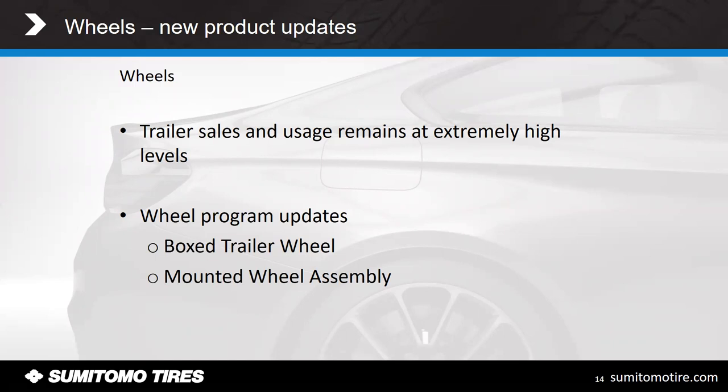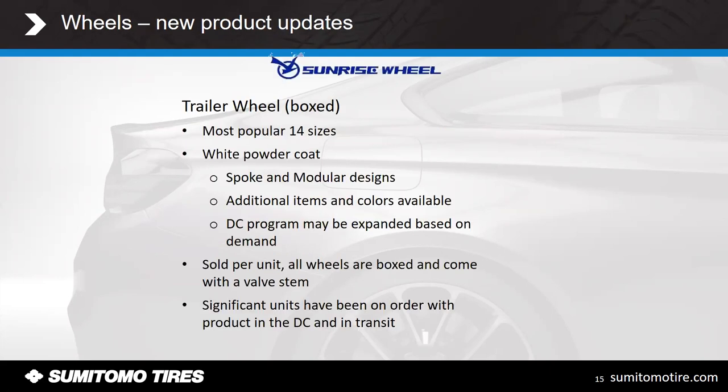We've come up with two new programs: one being a box wheel or box trailer wheel program, the other being a mounted wheel assembly. For the box wheel trailer program, we partnered with Sunrise Wheel and will have the 14 most popular sizes. They will be white powder coat, primarily in bespoke and modular designs. We're looking at bringing in other colors — black and silver — and even some smaller rim diameter sizes as the program progresses. All are sold per unit, come boxed with a valve stem, and we already have some sitting in our DCs with more coming as we get into the spring selling season.